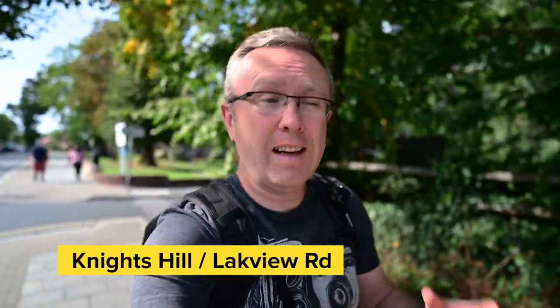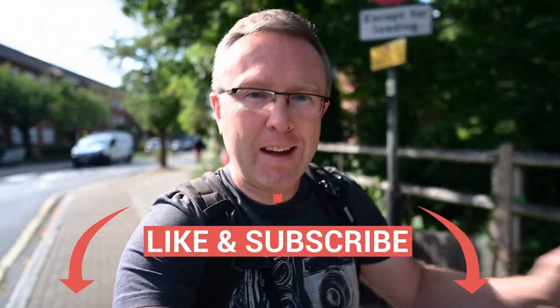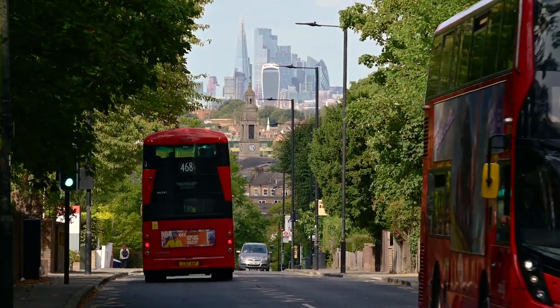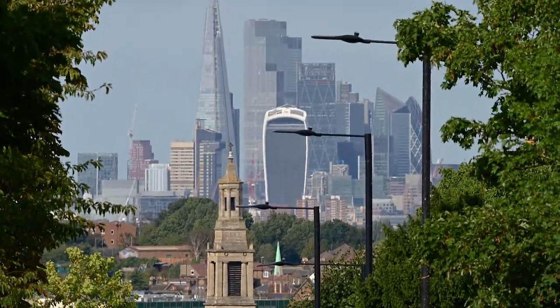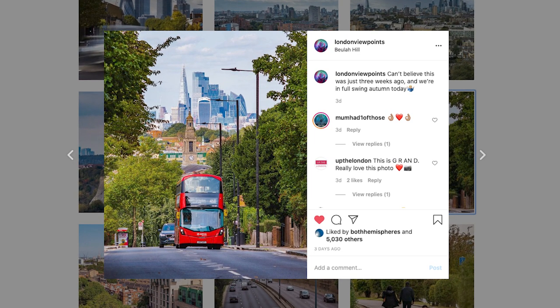First up today is on the junction of Knights Hill and Lakeview Road. From just this junction there's a beautiful view of the city, with traffic going in and out towards you. Definitely worth something between 180 and 500 millimeter lenses, which is exactly what I brought today. This skyline composition is really cool because there's a church tower — St. Luke's Church in West Norwood — right in front of the city skyscrapers. It's a cool juxtaposition of old versus modern architecture, and the photo I posted on Instagram got 5,000 likes.